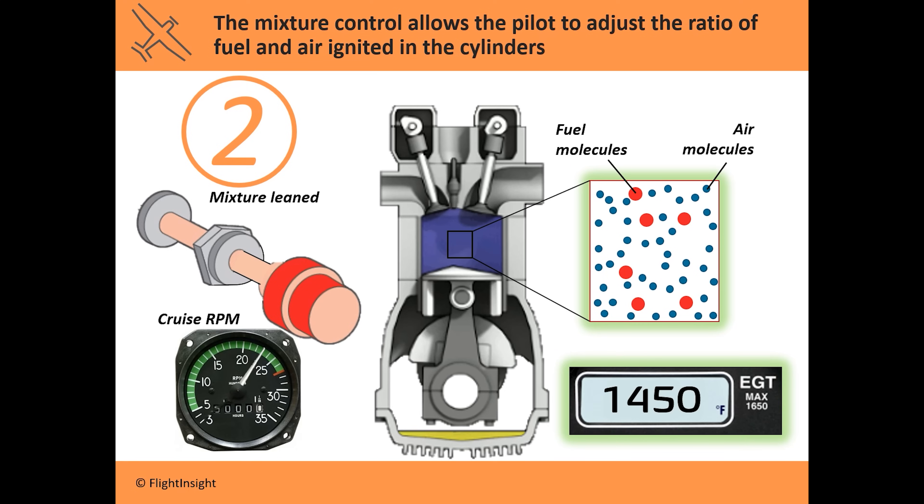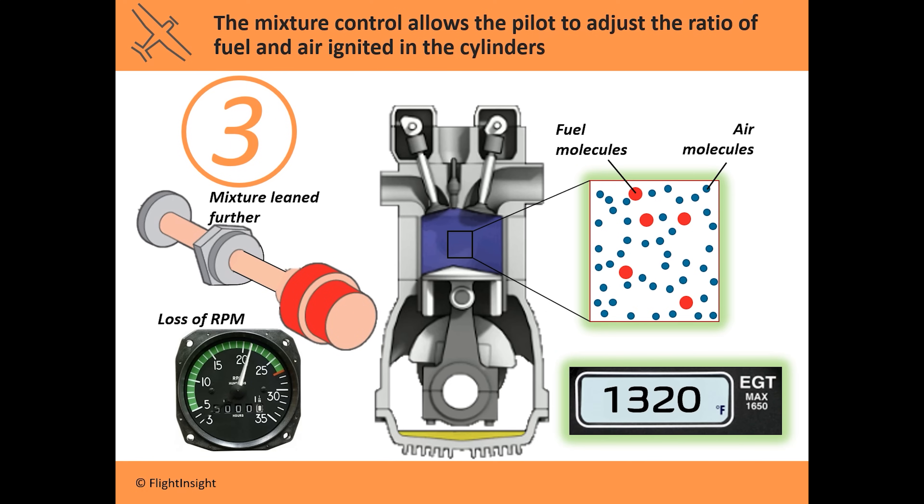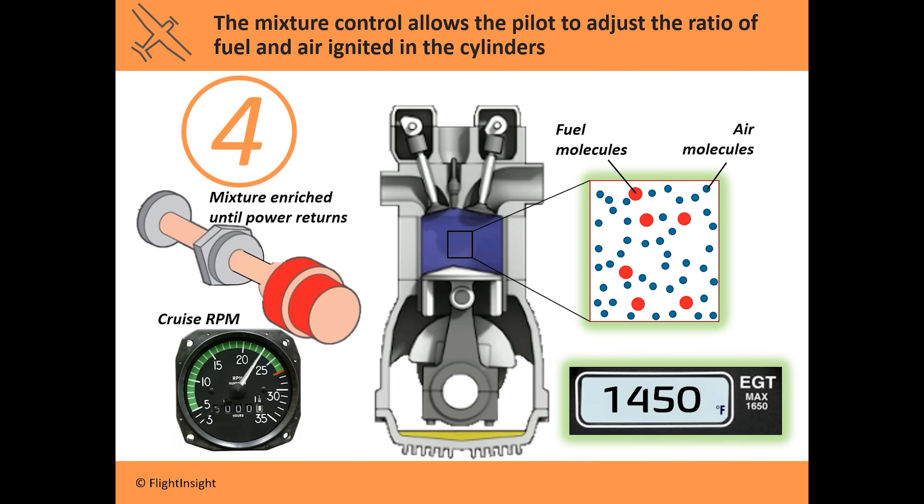There's still plenty of fuel for the available air to produce power. If we lean it back further, now there isn't enough fuel to produce as much power. Our power output, right off the tachometer, decreases. The engine produces less power and less heat, so the EGT goes down. If we slowly put the mixture back in, we find that precise ratio of fuel to air which is just enough for power production without any excess for cooling, and our EGT reaches its peak temperature.